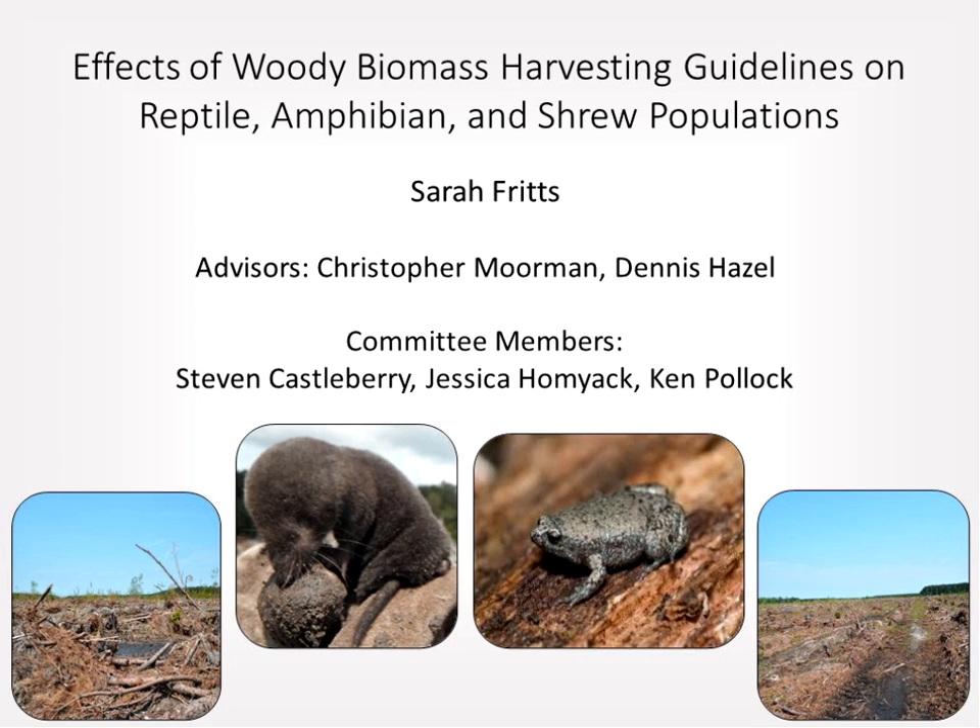The microphone is turned over to Sarah. Sarah confirms audio is working and welcomes everyone to the webinar. She explains she'll be talking about the effects of woody biomass harvesting guidelines on reptile, amphibian, and shrew populations.